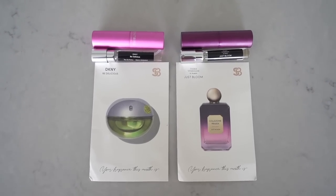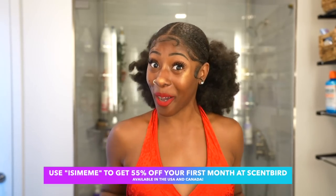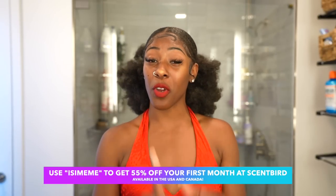This month I picked DKNY Delicious and Story Venezian by Vochtmont Just Bloom. Another great aspect of Scentbird is that the bottles are travel-sized — they fit in small or big purses and are perfect on the go. If you or someone you know would be interested, check the link in the description and use my 55% off coupon code. That's just over $7 for your first month of designer fragrances. It's such a steal.